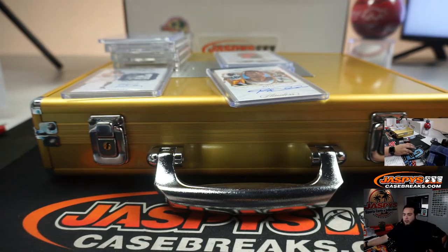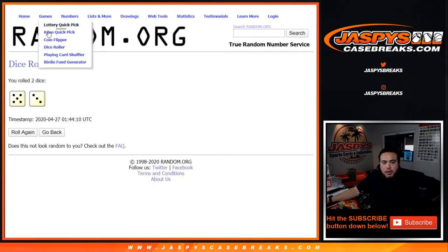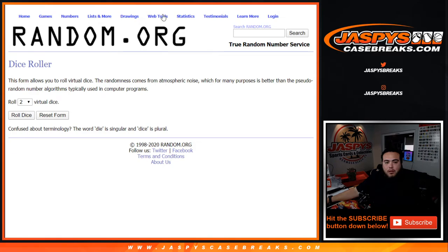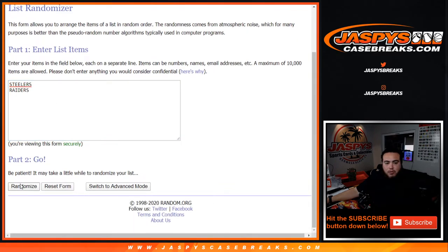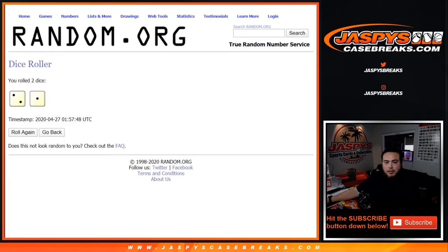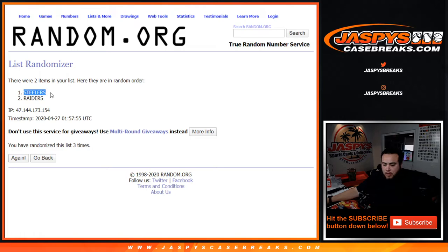So let's do that really quick, let's get a dice roll. It's going to be Steelers vs Raiders. Roll it three times, two to one. One, two, three — stays with the Steelers after three times. Steelers, that's going to Peter — you get the Rod Woodson. Raiders, you got that Charles Woodson one of one. And there you go guys, Flawless Football pick number one in the books. JaspysCaseBreaks.com.